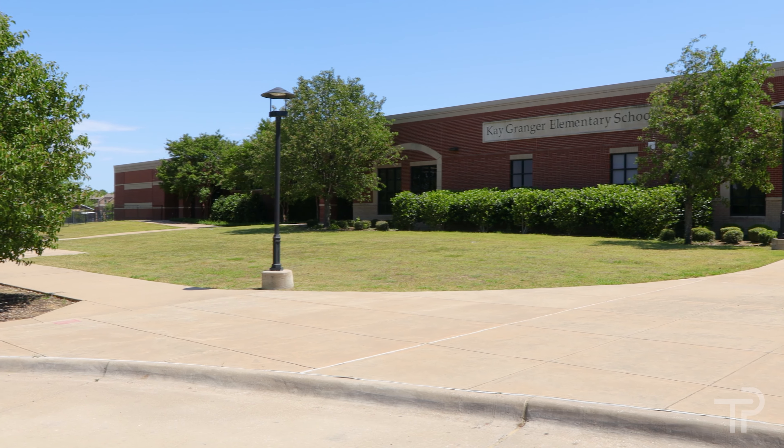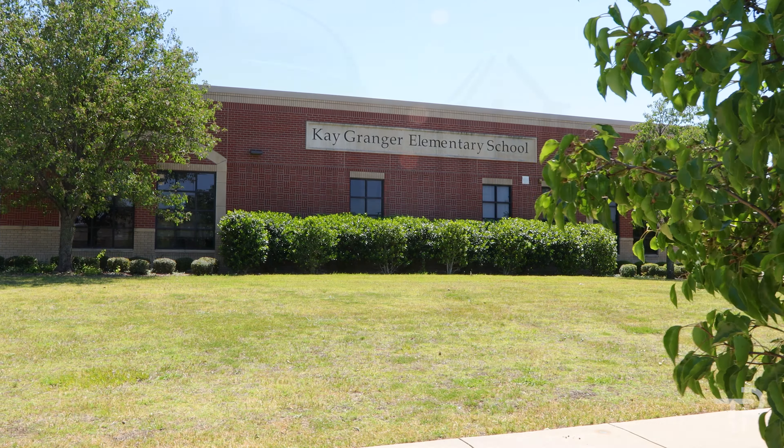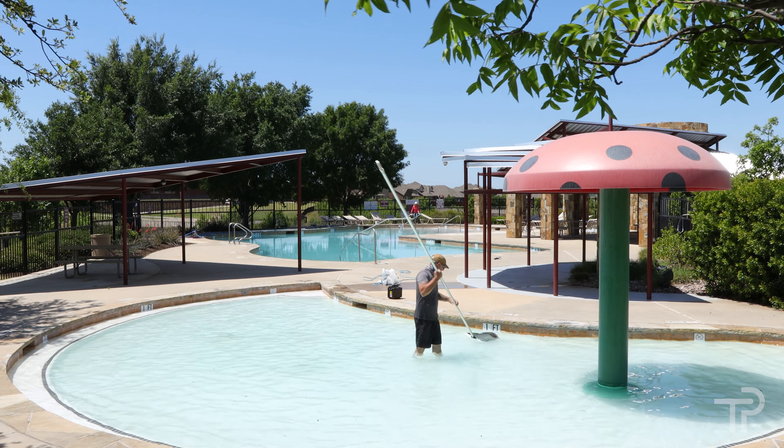Saratoga is known for its amazing Kay Granger Elementary School right in the middle of the community, its parks, trails, community pool — overall a great place to live.